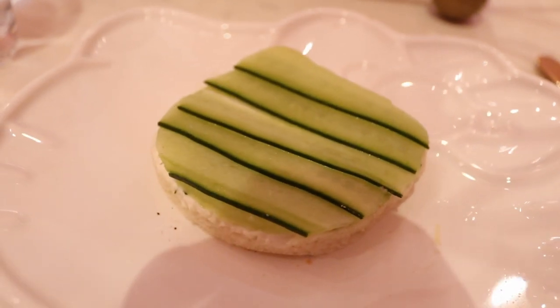My favorite is the cucumber sandwich. I love cucumbers and sandwiches, so let's get into it. There's some type of sauce in it — it's cucumbers, mayonnaise, and some bread. It's a very light snack, which I love. Now we're going to get into the bigger sandwich, which is the croissant.